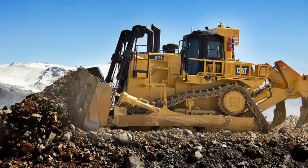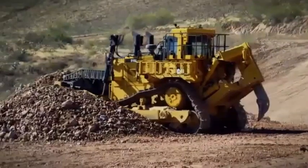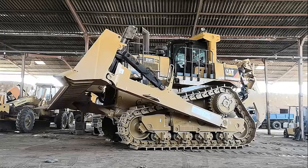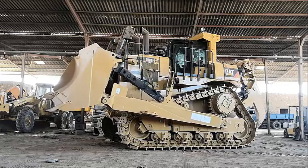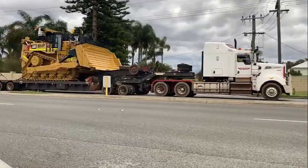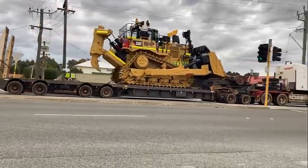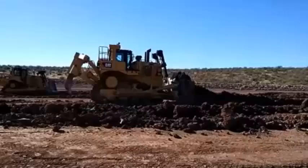The Caterpillar D10 T2 is designed with operator comfort and safety in mind. The machine's spacious and comfortable cab features air conditioning, heating, and an adjustable suspension seat, providing operators with a comfortable and ergonomic workspace. Advanced noise-reducing technology protects the operator from noise pollution, while intuitive controls and advanced visibility provide a safe operating environment. Additional safety features include a rear-view camera, proximity detectors, and an anti-slip walkway to help prevent accidents.